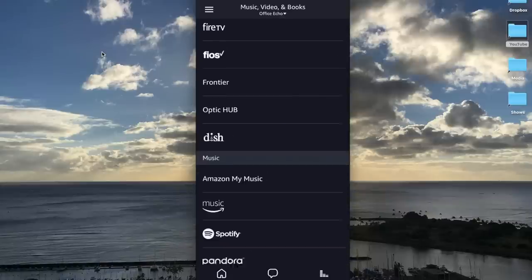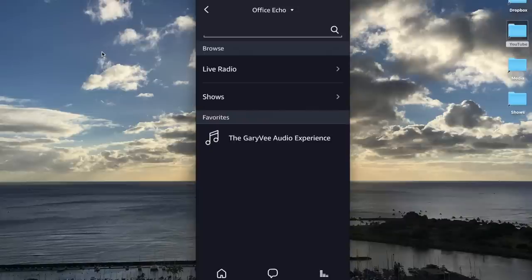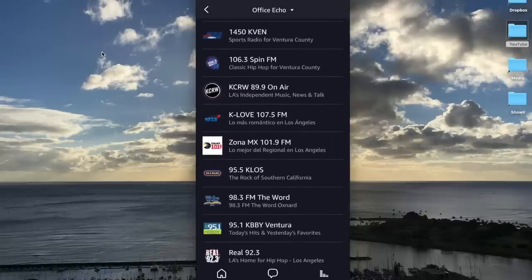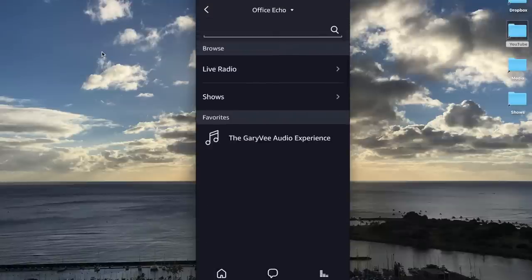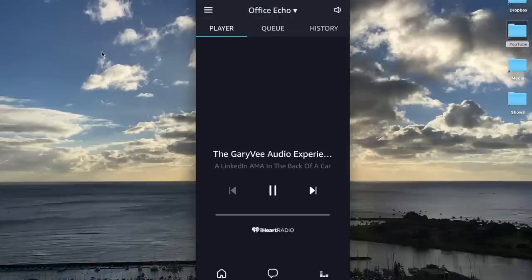Let's look at iHeartRadio. I do have one favorite — it's a Gary Vaynerchuk podcast. In iHeartRadio, you can also go to local stations and here's the list. I'm going to pick the Gary Vee Audio Experience. [Podcast plays] This is the Gary Vee Audio Experience. I can go with the little EQ in the corner — it's clunky at times. So now that's playing from iHeartRadio.